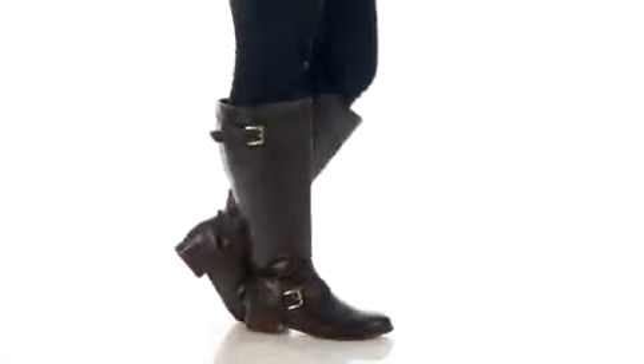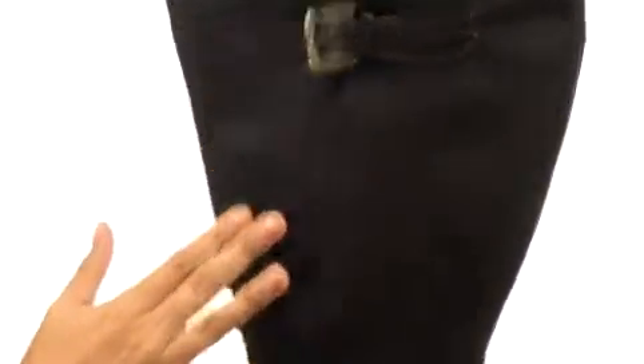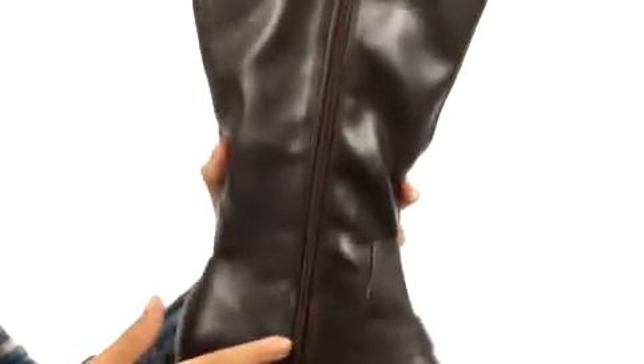Hey there, I'm Hannah, and this is Ryder Extra Wide Calf from RSVP. Here we have this wonderful leather-like upper with a wonderful wide shaft. We do have a buckle detailing with straps giving it a little bit of extra something, not to mention a full side zip for easy on-off wear.